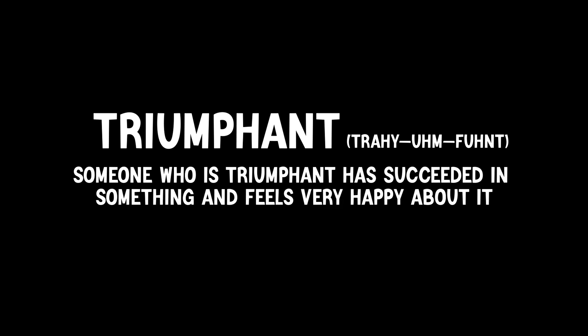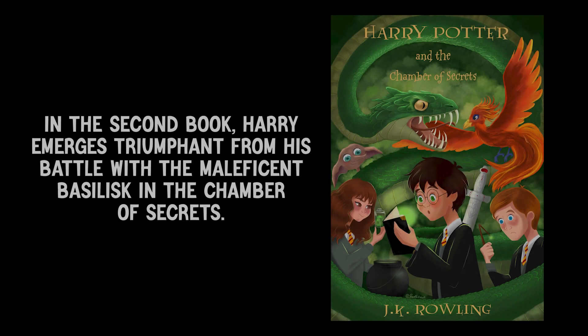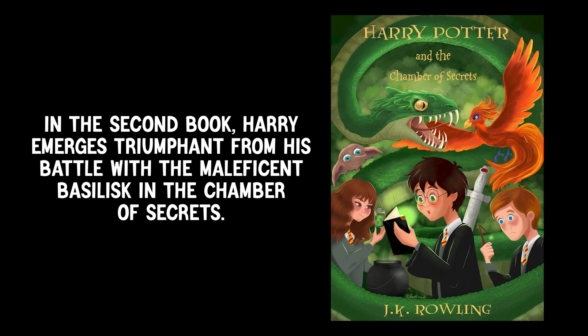Our second word is triumphant. Repeat after me: triumphant. Someone who is triumphant has succeeded in something and feels very happy about it. In the second book, Harry emerges triumphant from his battle with the Maleficent Basilisk in the Chamber of Secrets.